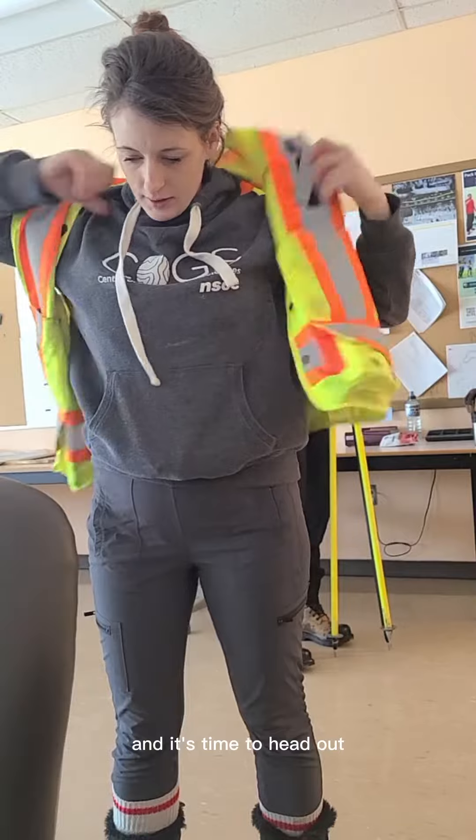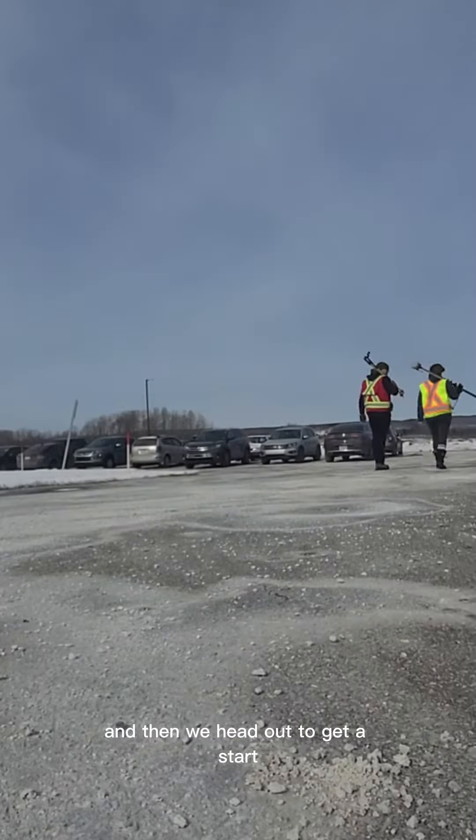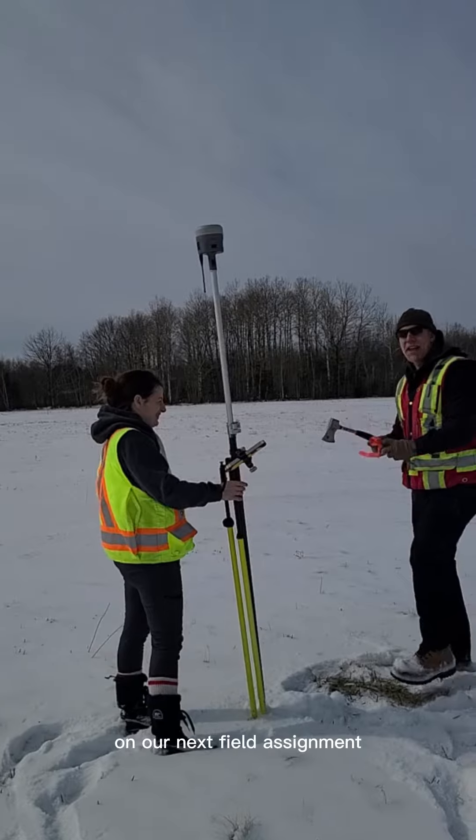Safety vest on and it's time to head out. We get a crash course on Trimble Access from our program tech, Brad, and then we head out to get a start on our next field assignment.